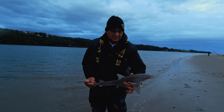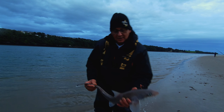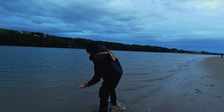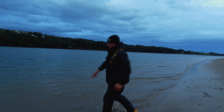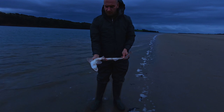Switched to the crab baits and there — first little baby hound out anyway, tiny one, get him straight back. There's Steve with the little baby huss there — get him back.